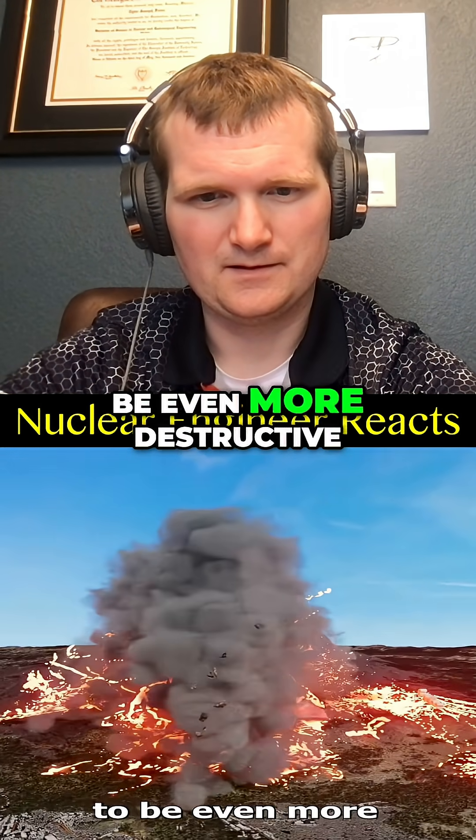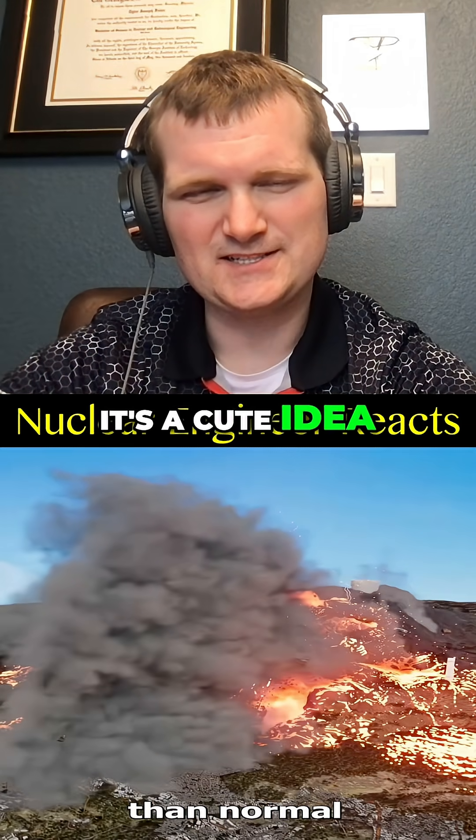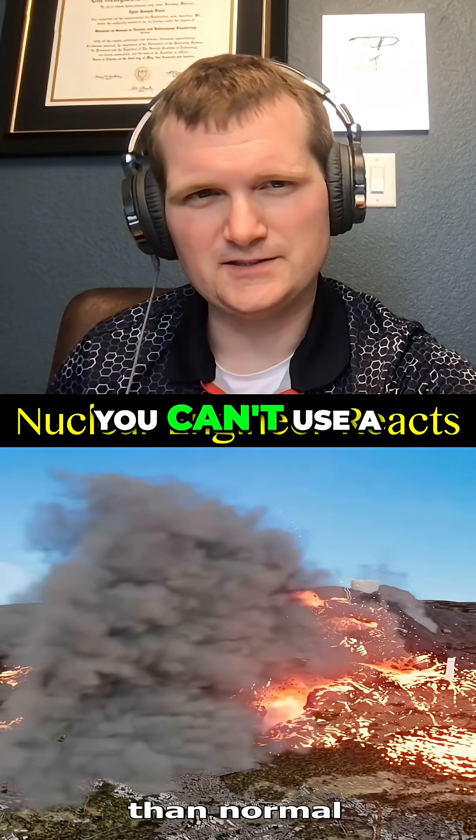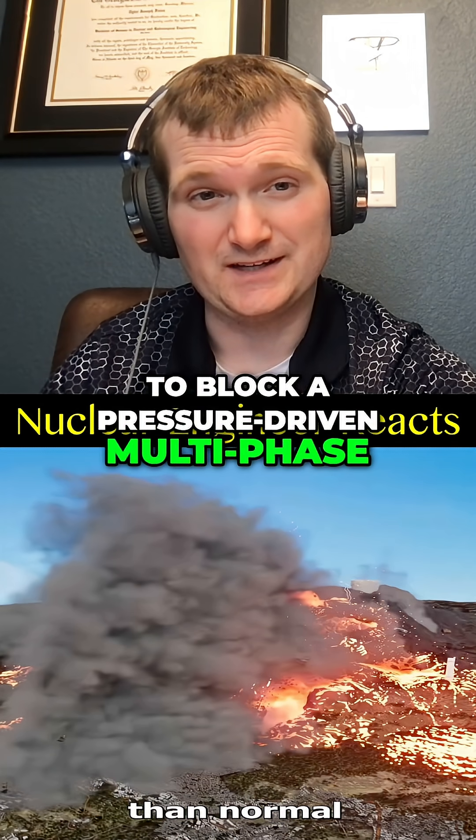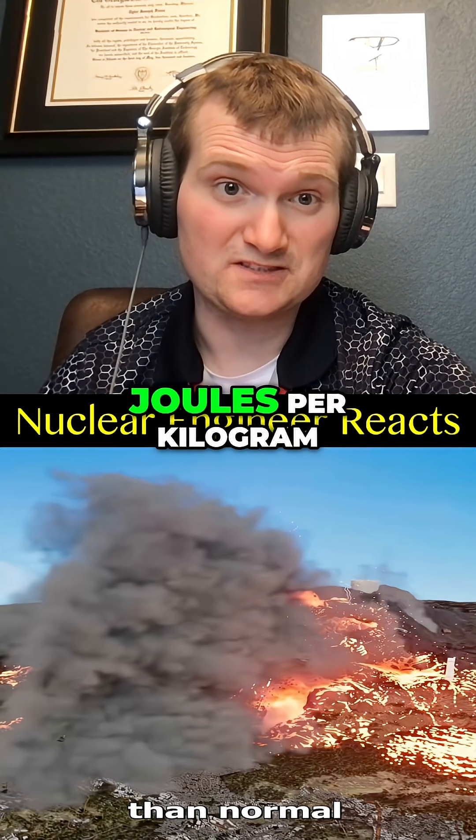Ultimately, you're taking a relatively controlled, stable system and making it even more uncontrolled, causing the eruption to be even more destructive than normal. A cute idea, but physics wins. You can't use a giant space tampon to block a pressure-driven, multi-phase nightmare at millions of joules per kilogram.